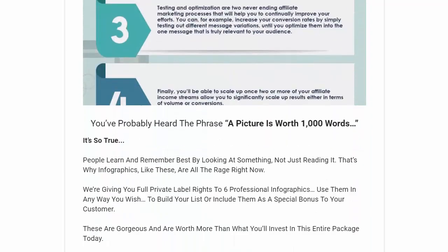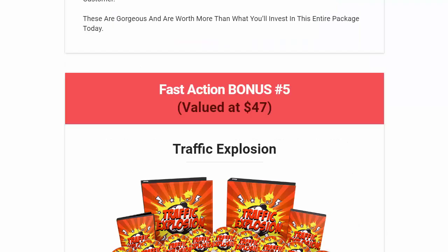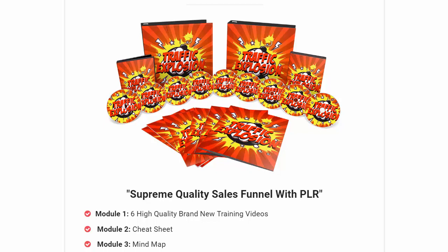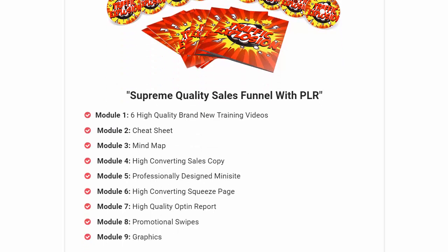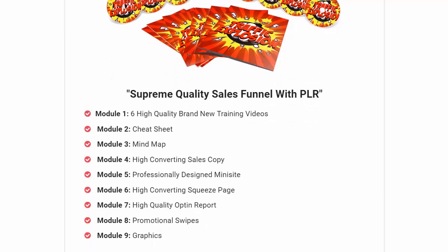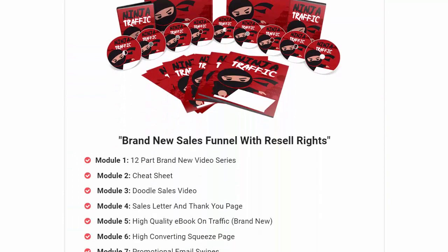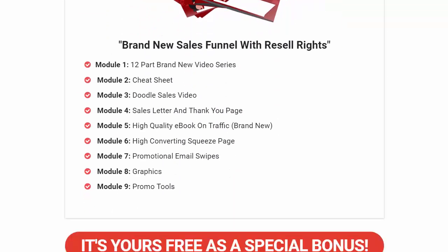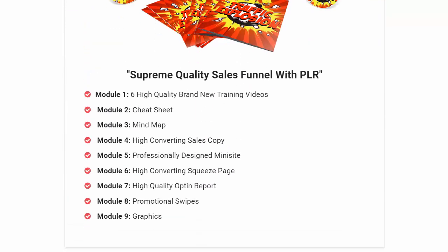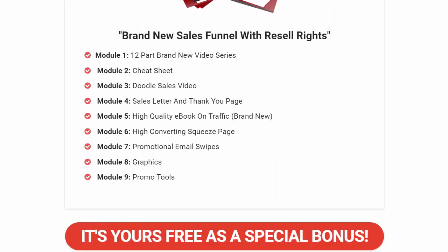Bonus 4 is educational infographics — really useful for posting to social media. Bonus 5 is Traffic Explosion: a supreme quality sales funnel with PLR including high-quality brand new training videos, a cheat sheet, mind map, and sales copy — a really nice bonus. Bonus 6 is Ninja Traffic: a brand new sales funnel with resell rights. These are all free bonuses if you take action today.